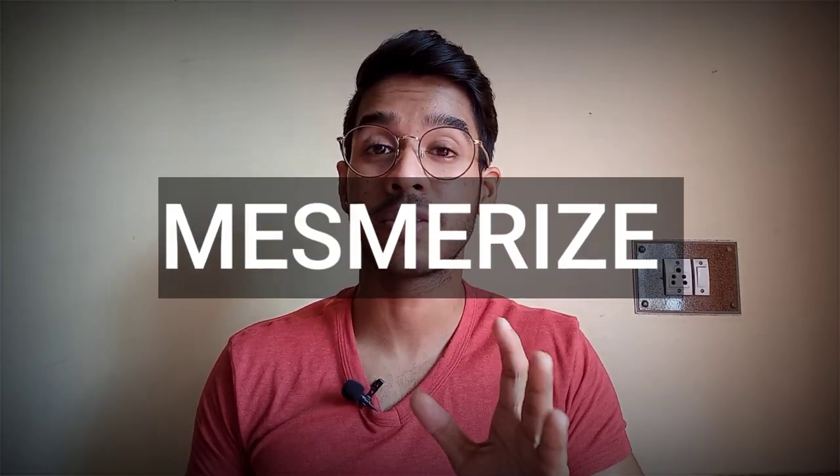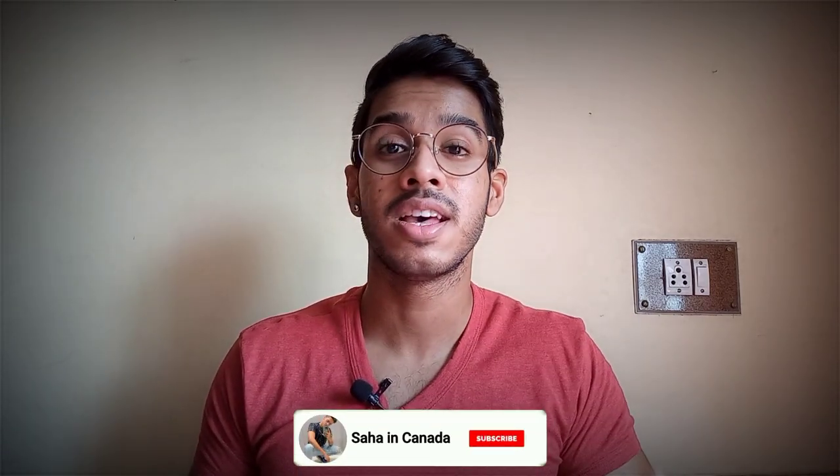The second power-packed word in our list is 'Mesmerized.' It means awestruck or charmed — by someone's beauty or something you are seeing. You are shocked in a positive way. It is pronounced as 'Mesmerized.' In past tense: 'Mesmerized'; continuous tense: 'Mesmerizing.' Usage examples: 'I was mesmerized by your voice,' 'I was mesmerized seeing Ronaldo play live,' 'That place was mesmerizing.' You can use 'mesmerized' instead of just saying 'beautiful' — it's a power-packed, attention-fetching word that will definitely boost your speaking score.